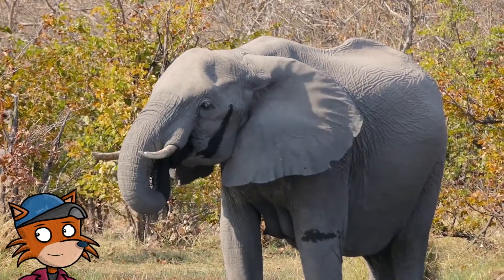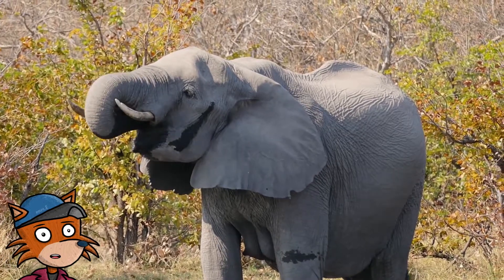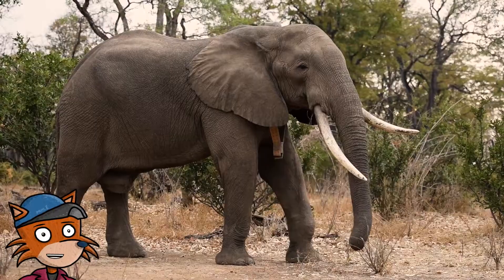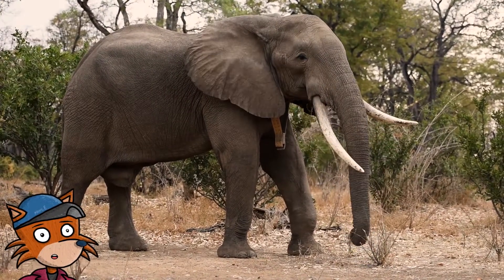The ears of an elephant work like a radiator. The skin on their ear is very thin. Elephants' ears have tiny blood vessels, and these vessels are very close to the surface.